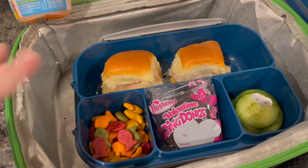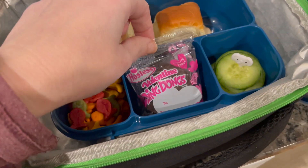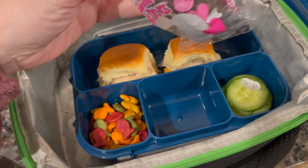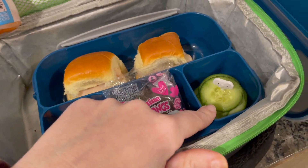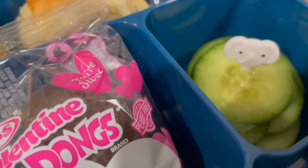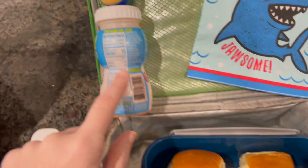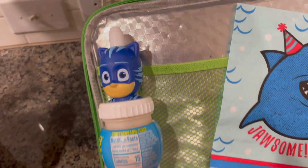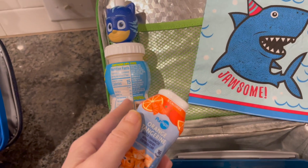Ryan has two sliders and then he's got some goldfish, and then the Valentine's Day Ding Dong — I think we have like one or two left, so get rid of those — and some cucumbers and a little Elephant food pit today. So that's his lunch. For his drink, he's got a CatBoy bottle and in there we just reuse these bottles.